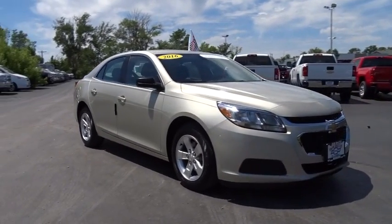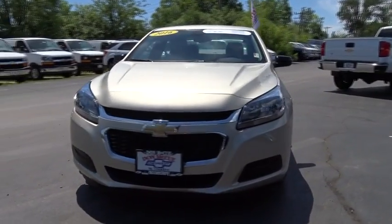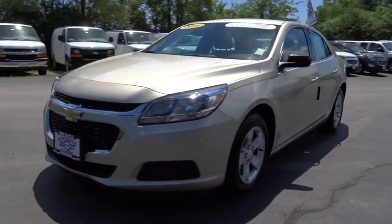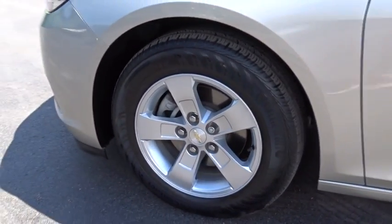The 2016 Chevrolet Malibu — a combination of performance and fuel economy. The Malibu is a great commuting car. This vehicle has less than 15,000 miles. Here are some of this vehicle's great options.